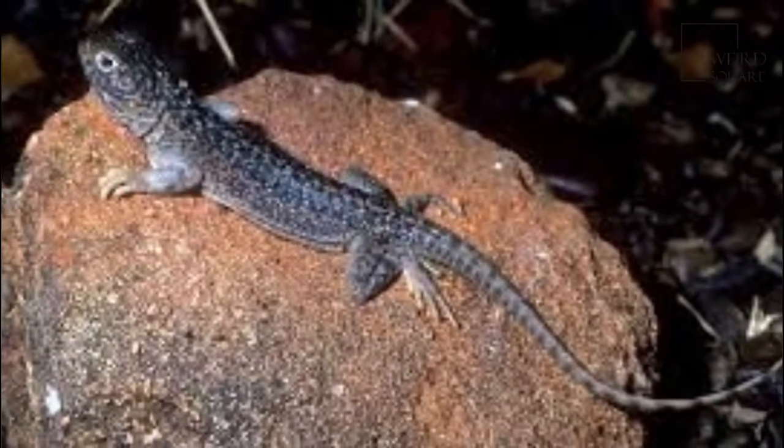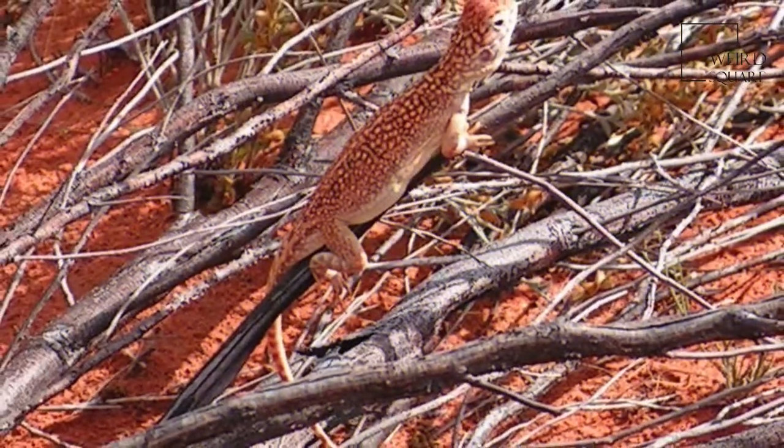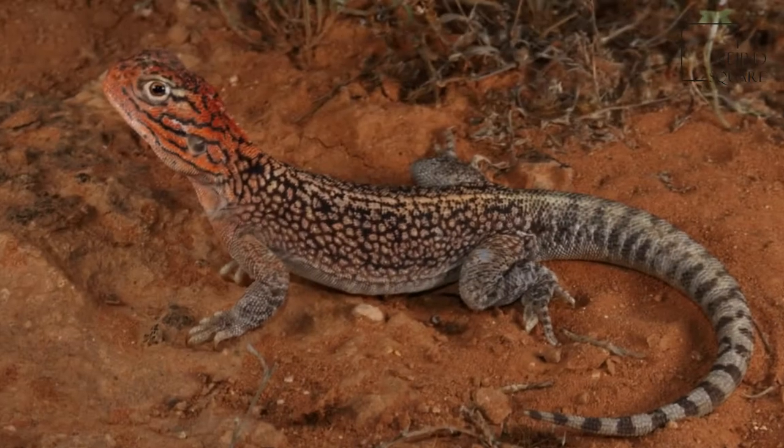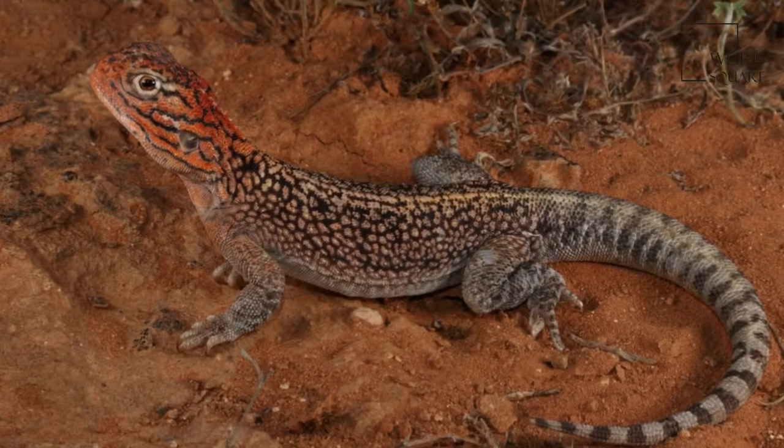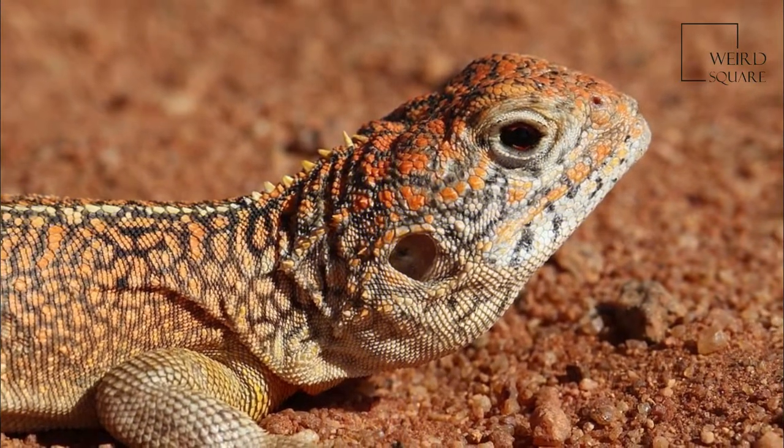Its limbs are short and strong, with long toes and strong claws, which allow it to run at great speeds and dig burrows. The head is short and blunt in comparison to other Agamids, thought to be related to its herbivorous and burrowing behaviour. The ears are exposed, and a row of enlarged scales curves under each eye.